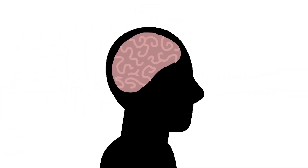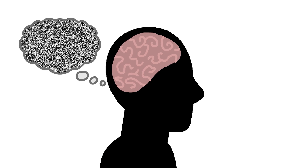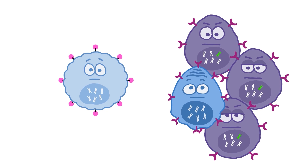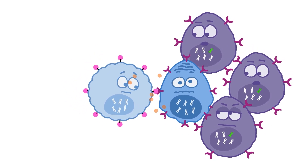CAR T-cell therapy can also cause neurological effects, including speech problems, altered mental states, problems with thought processes, loss of muscle strength, seizures, and swelling of the brain. And since the CAR T-cells can latch onto any cell with the target protein, some healthy cells are destroyed as well. This can cause a prolonged reduction in white blood cells, which can lead to fever and infections.